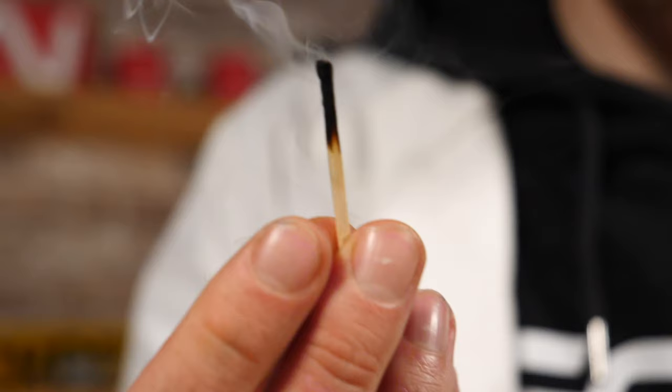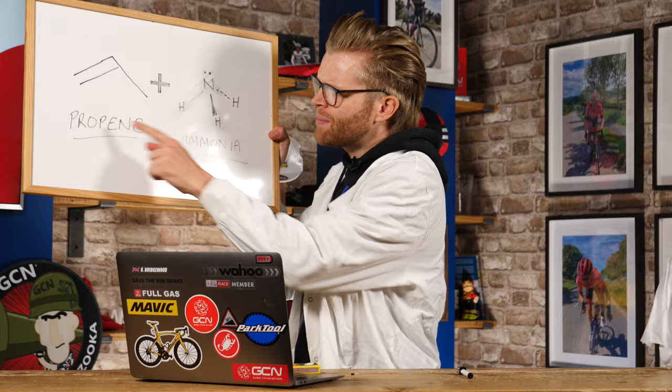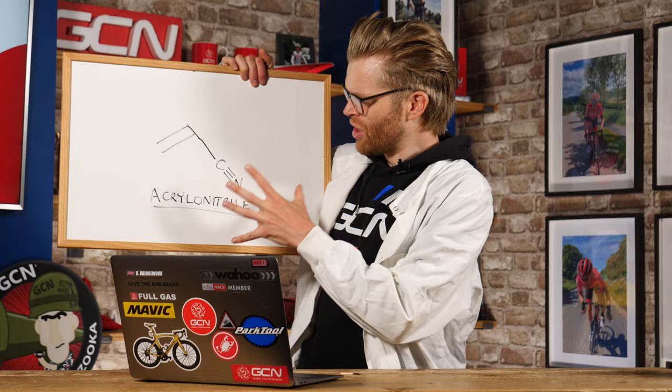When you burn something that contains carbon, you get black stuff a lot of the time, which is charcoal. Charcoal is basically pure carbon. So how do you go from this black stuff and turn it into a bike frame? Well, you don't. What actually happens is they take propene gas and do a chemical reaction with ammonia. Both of these are naturally occurring compounds — ammonia is found in your wee, and propene is found in fossil fuels and natural gas. This chemical reaction happens in massive factories and the result is acrylonitrile.